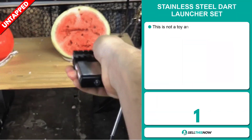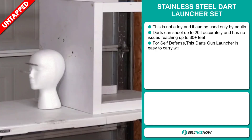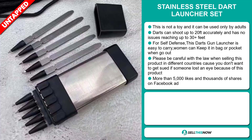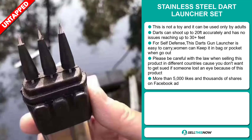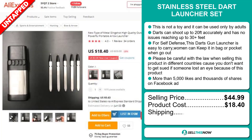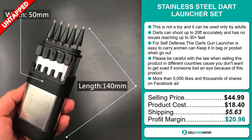Our next product is the Stainless Steel Dart Launcher Set. This is not a toy and can be used only by adults. Darts can shoot up to 20 feet accurately and has no issues reaching up to 30 plus feet. For self-defense, this dart gun launcher is easy to carry — women can keep it in a bag or pocket when they go out. Please be careful with the law when selling this product in different countries, because you don't want to get sued if someone loses an eye. The Facebook ad has more than 5,000 likes and thousands of shares. The selling price is just under $45, product cost is $18.40, shipping is $5.63 — a very good profit margin of $20.96. Sell this now!